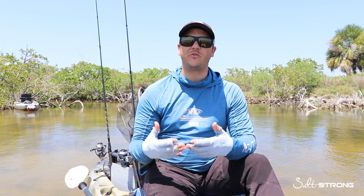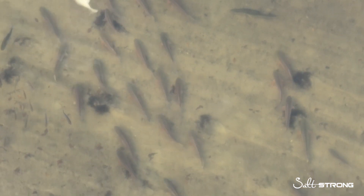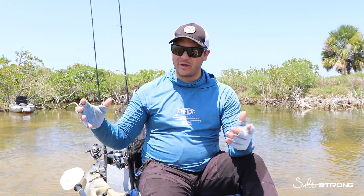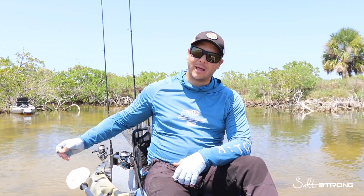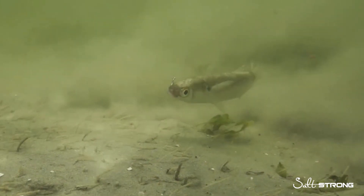The second situation is when you find them in small schools. When they're moving in a school they can get competitive with one another at the right time of year when they are spawning, but throughout the rest of the year if you find two or three together moving in one direction, it's hard to get them on artificial. These fish are very smart and a lot of captains are known to lob a piece of cut bait, blue crab, or a variety of different things to get these big breeding fish to eat.